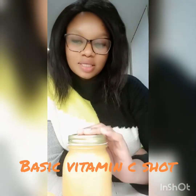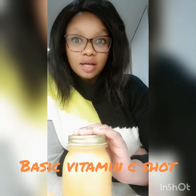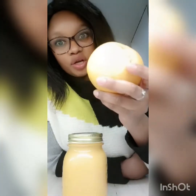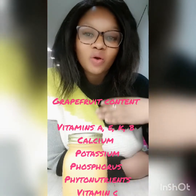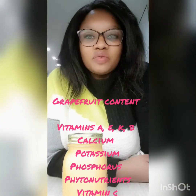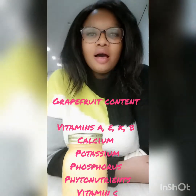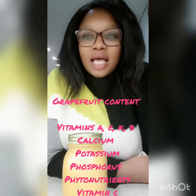The second juice contains grapefruit, orange, lemon, and ginger — it's the ultimate basic vitamin C immune juice. Grapefruit is slightly bigger than an orange, has a different type of skin, and is pink or yellowish inside. It's loaded with vitamins C, A, E, B, and K, as well as calcium, potassium, phytonutrients, and phosphorus.